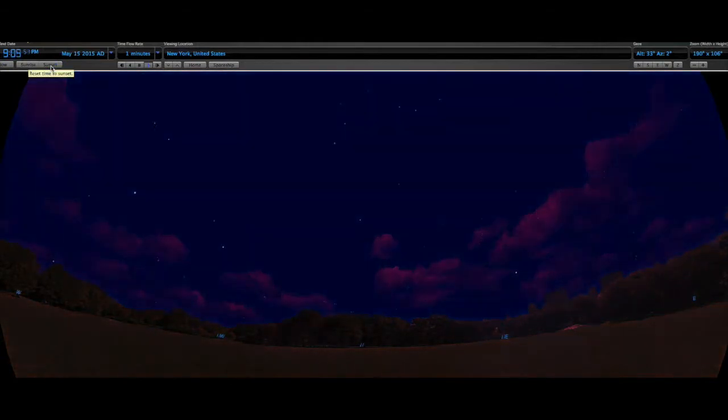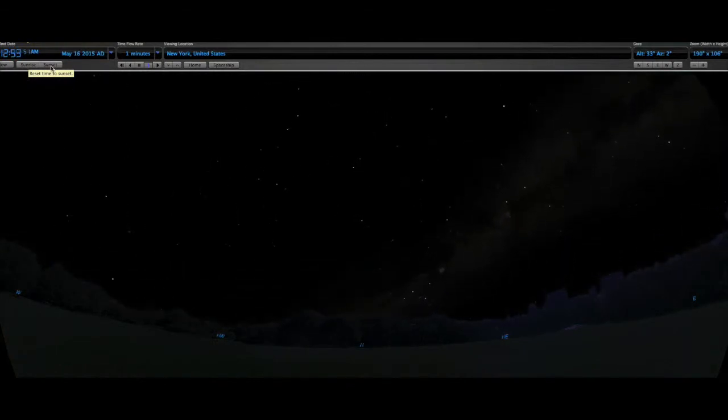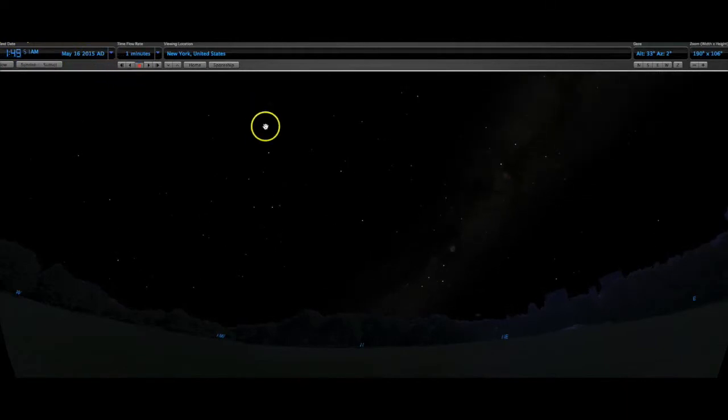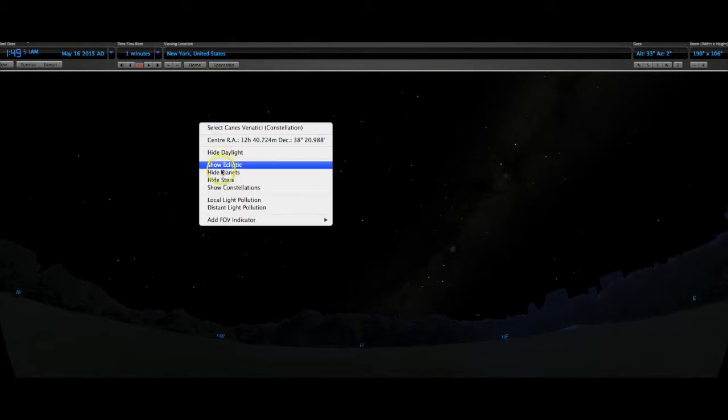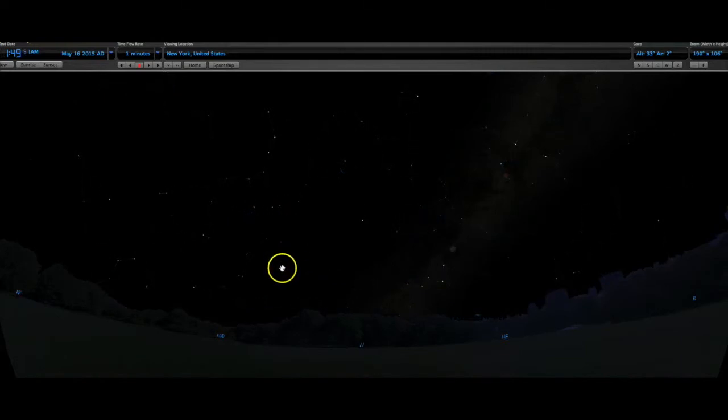Jumping back to sunset, you can see that we have a counter-clockwise motion of the stars — they look like they're spinning in a circle. We can see one of our noteworthy constellations here, Ursa Major, but of course we can see the Big Dipper, which is the most recognizable part of Ursa Major, also called the Great Bear. You can see the head and the body of the bear there.